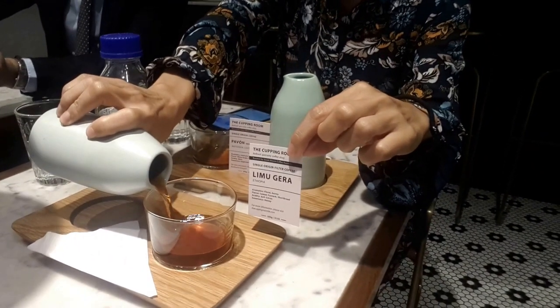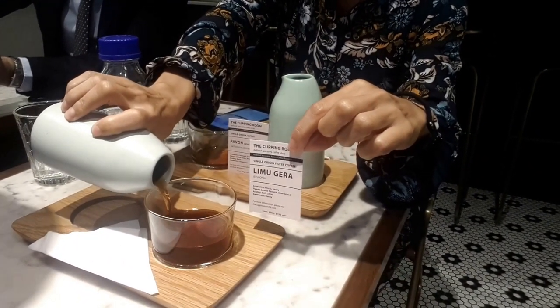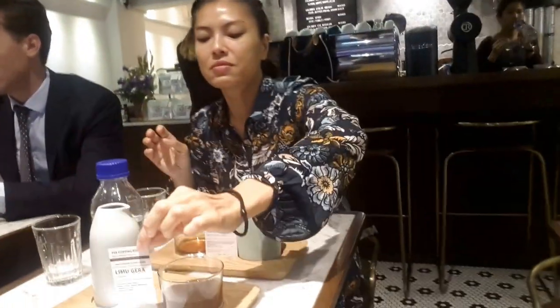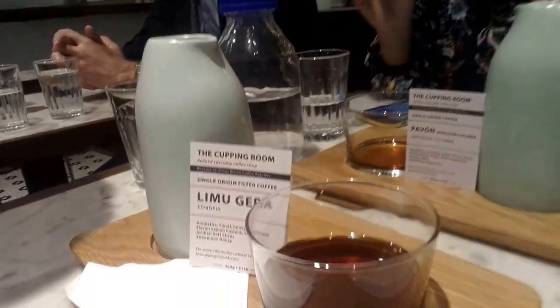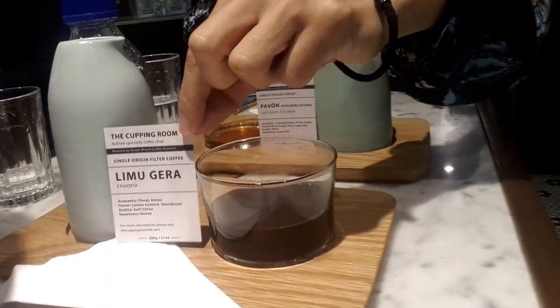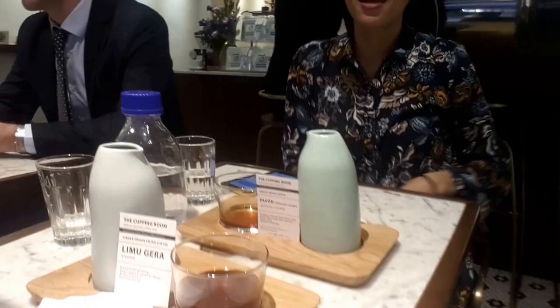Now, they are both really good coffees for really good reasons, but for both Yan Yan and I, we really love this Lima Cura — whatever you would like to call it, there it is there. And yeah, the reason why we do like that is it's got a lot more interesting flavours.